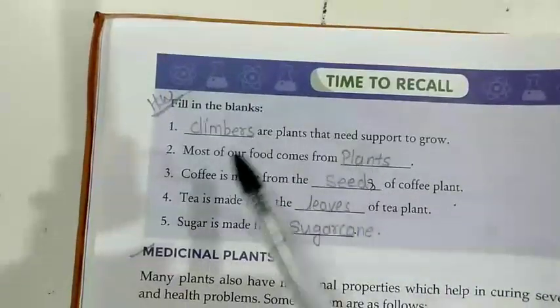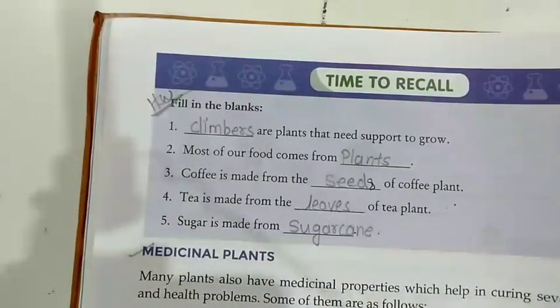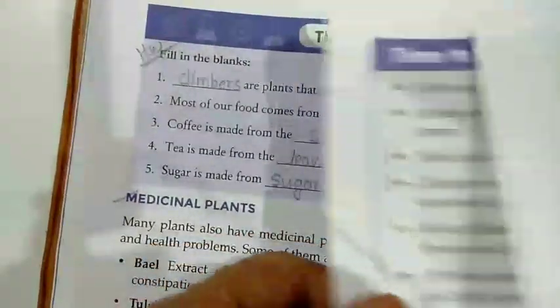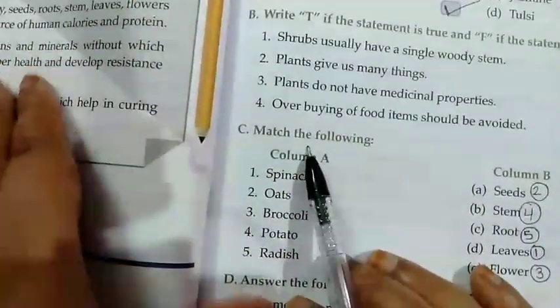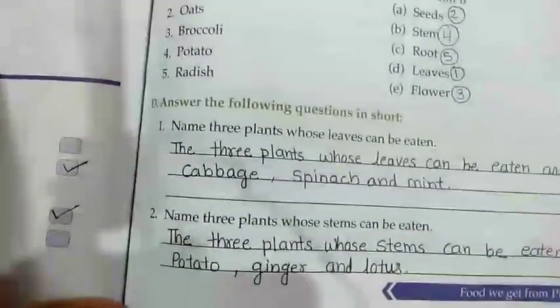I have already given you the answers for question number 1 to 5 fill in the blank. I will be making a PDF — you will get all the answers in the PDF. We have completed the objective part: tick the correct option, true and false, and match the column. Now let's do the question and answer.